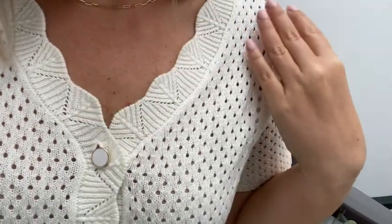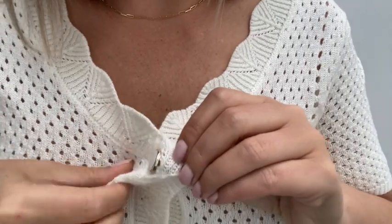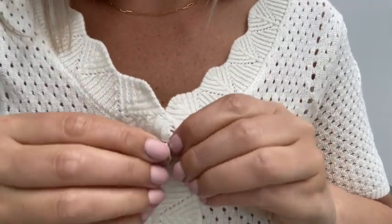First of all, I love the scallop neckline. I feel like it has such a nice visual interest and it makes the cardigan more feminine, more girly. I just love it.